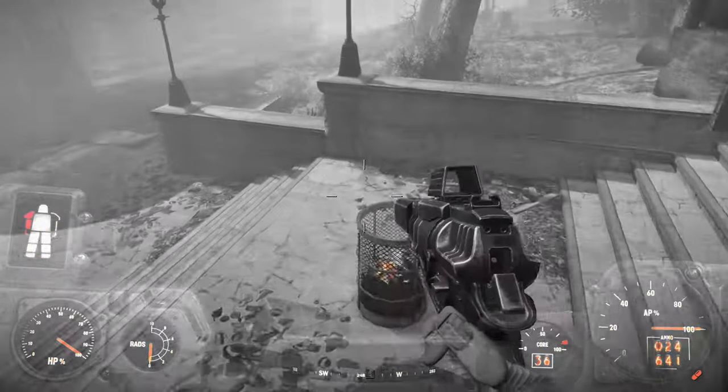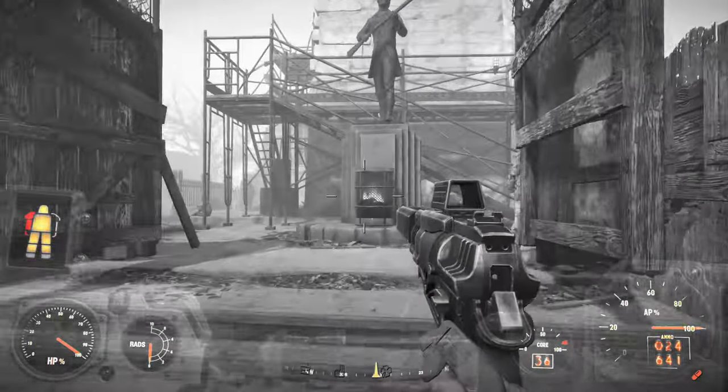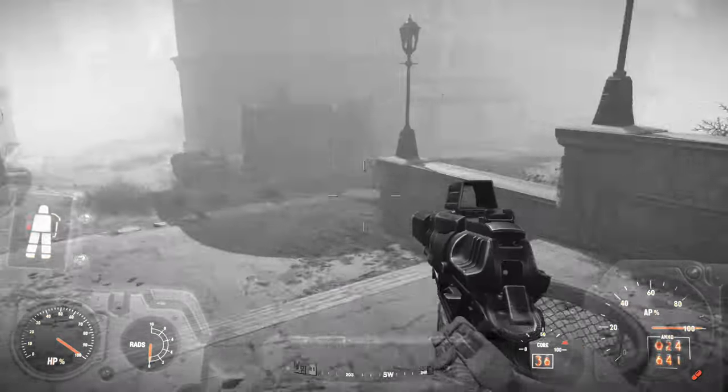The new Fallout trailer is here. It's a couple of days old but let's take a look at some of the big reveals. We'll try not to cover the same stuff as the first trailer.